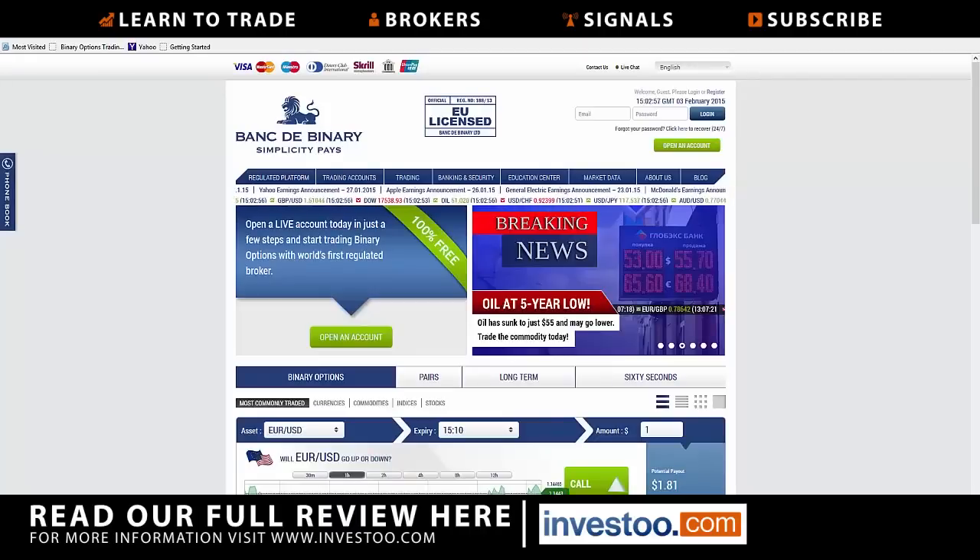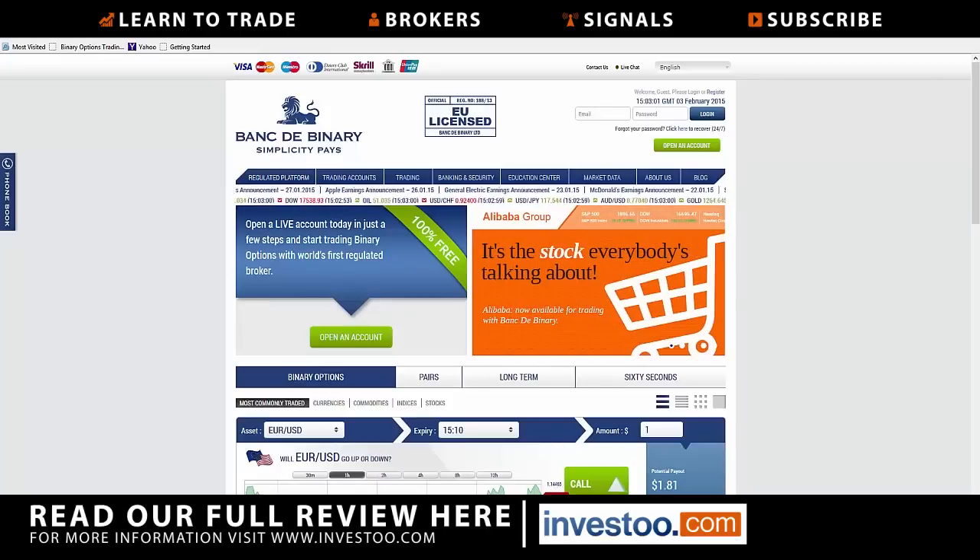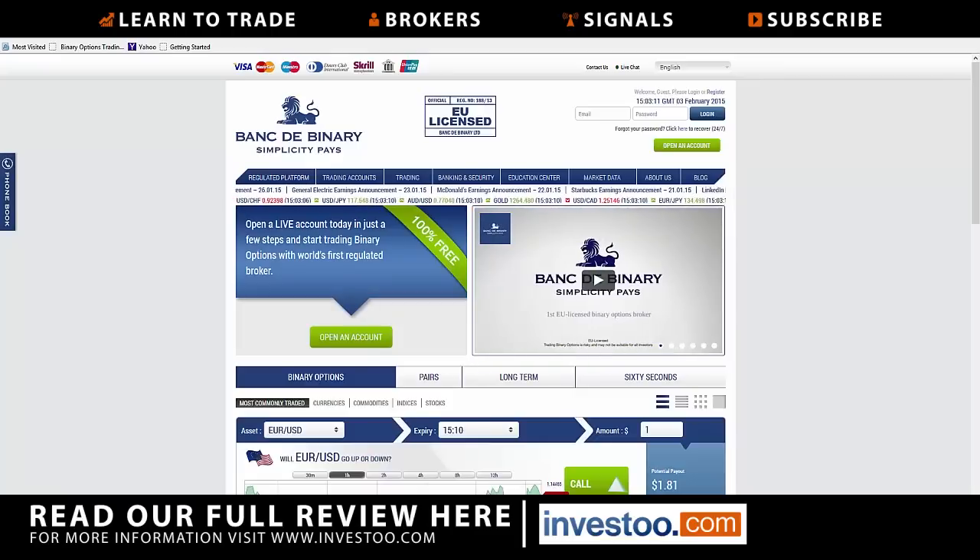Hi, this is Chris from Invest2.com. I'm taking a look at Banc De Binary. As you can see, I'm on the front page. First things first, they do not take U.S. customers. However, they are regulated in Cyprus, which is of course a huge bonus and relief to a lot of binary options traders.